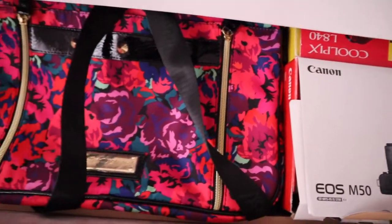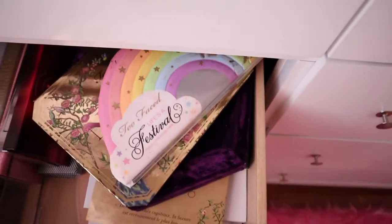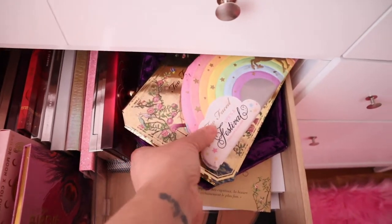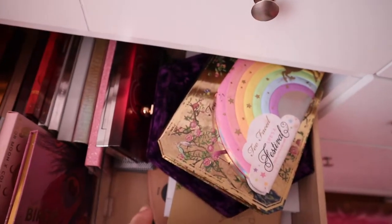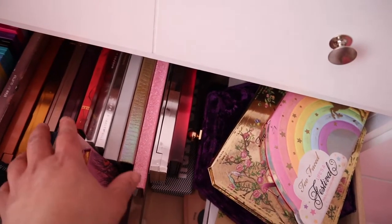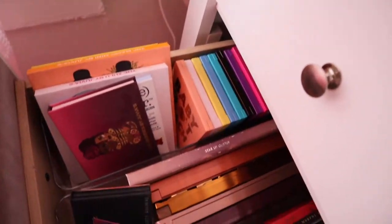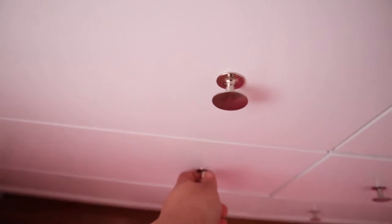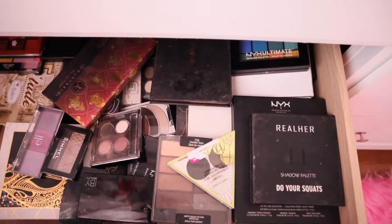Over here we have all of my more expensive eyeshadow palettes. We have some Too Faced, some Jeffree Star, Jacqueline Hill is under there, we have the Balm, we have Jackie Aina, we have Juvia's Place, Urban Decay — all of the Urban Decay Naked palettes — and ColourPop over there. Everything is in this drawer. And then the one below it is all of my inexpensive eyeshadow palettes.